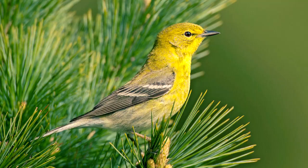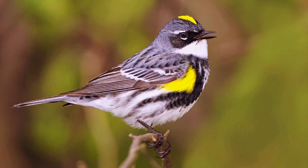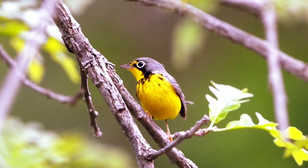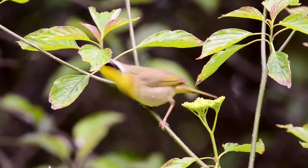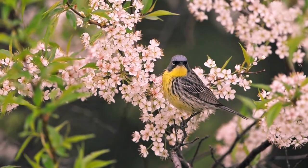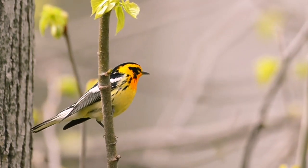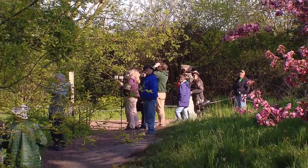Warblers seem to be a favorite during spring migration. As many as 39 types of warblers have passed through here. They come from as far south as South America. A few will nest in the Chicago area, but most continue to Wisconsin or Canada. And the birds aren't the only ones traveling long distances — I just talked to a woman from Belgium. Montrose is a world-famous bird stop.